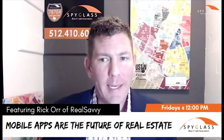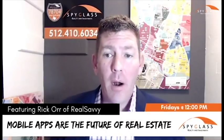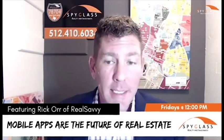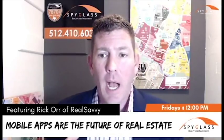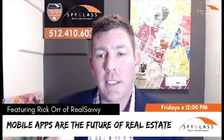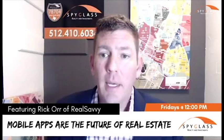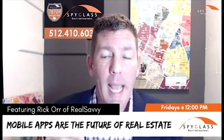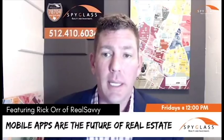Why would you need your own branded property search or app instead of using third-party apps for your clients, potential clients, or leads to search on? We're going to cover that today and figure out why agents, team leads, and brokers need their own branded web search and app when they're helping buyers, sellers, and investors.